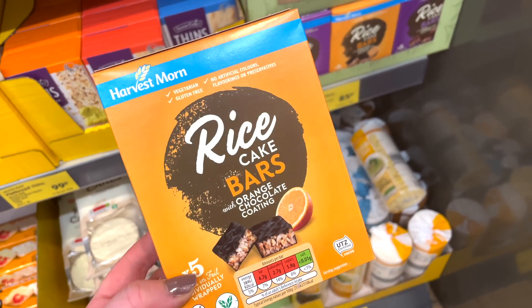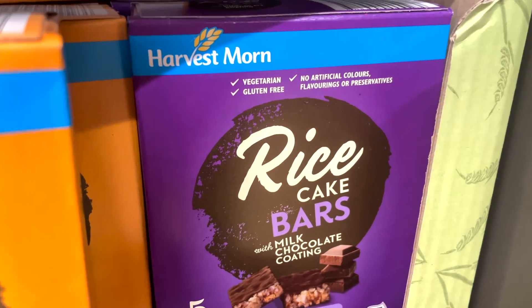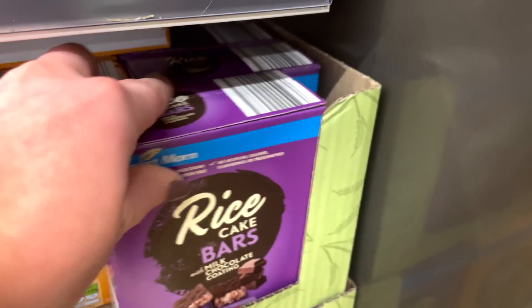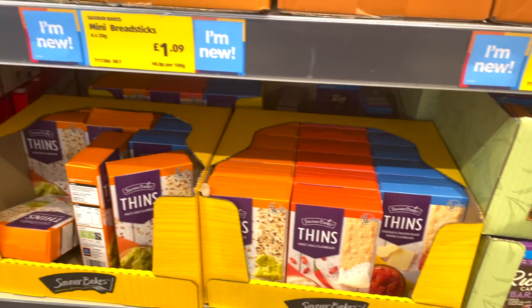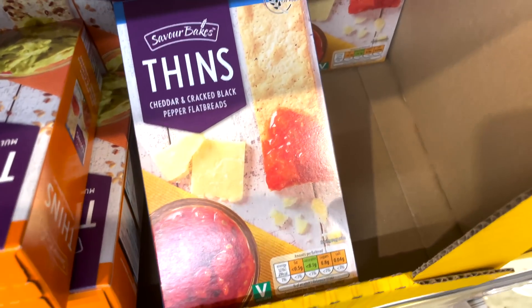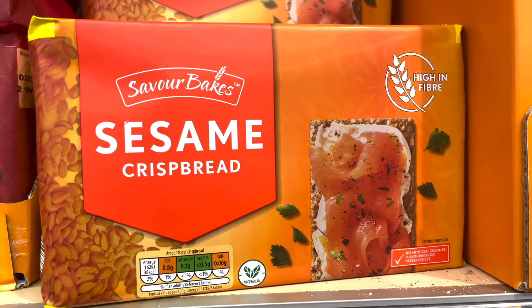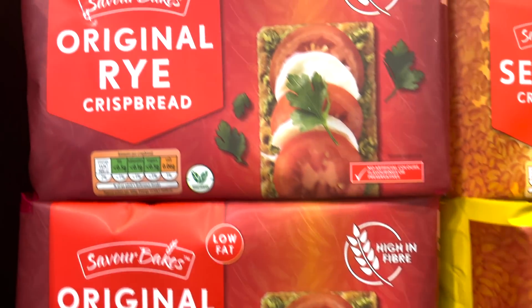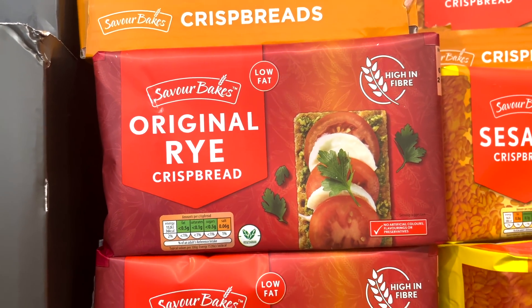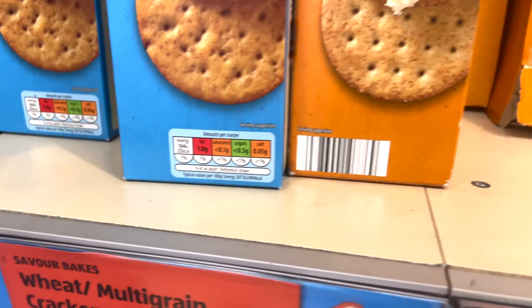I found these rice cake bars — the orange one is only 92 calories or four and a half syns, and the chocolate one is 93 calories and four and a half syns. I did drop them rather embarrassingly in the shop! They also have quite a lot of flatbread-type things: the multi-seed thins are 46 calories and two syns each; the cheddar ones are 29 calories and one and a half syns each; and the sesame crisp breads are 38 calories — you can actually have four of them for your Healthy B. The multigrain and wheat crackers are both around 20 calories and only one syn each.